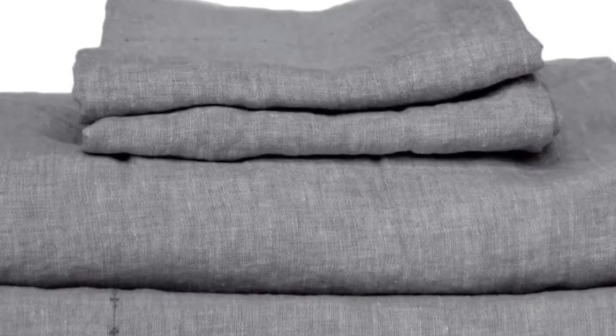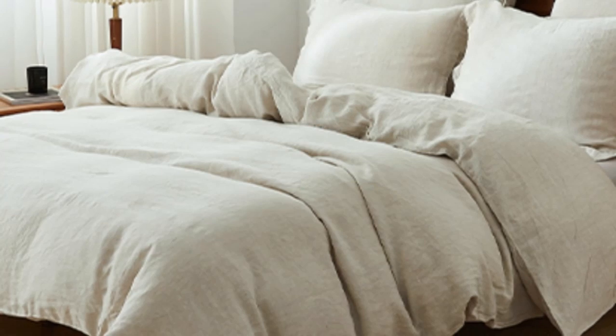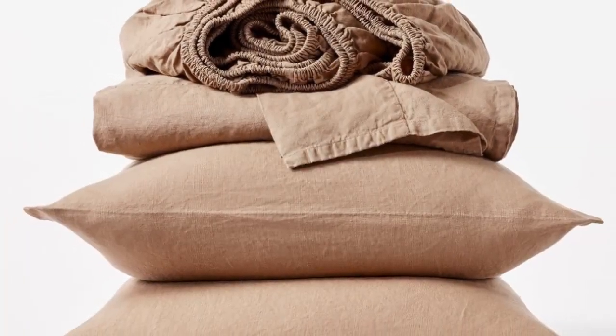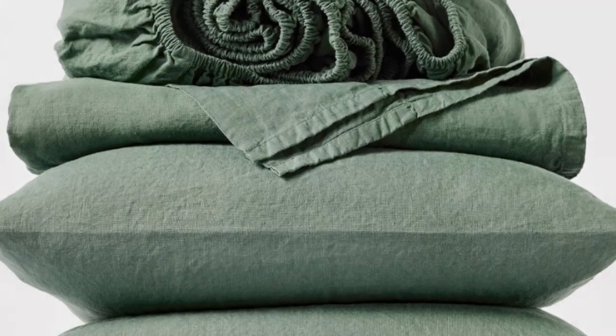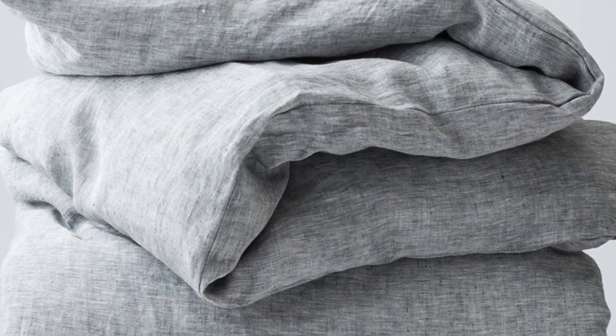These are the most expensive sheets on this list, even pricier than our best splurge pick, the Sattva Linen Sheet. However, these luxury sheets strike the perfect balance of softness, sturdiness, and breathability. Combined with the organic materials, these qualities warrant the price tag. After using these sheets for six months, we were impressed that they held up exceptionally well with no visible signs of wear. Unfortunately, during long-term testing, we found some stains that didn't fully wash out, so it's worth keeping in mind that this set isn't the most stain-resistant option.